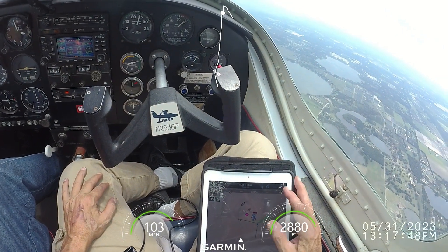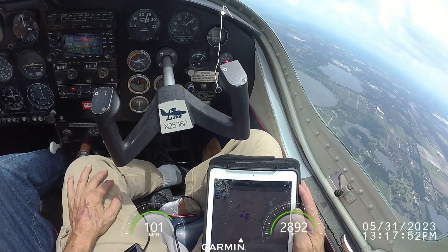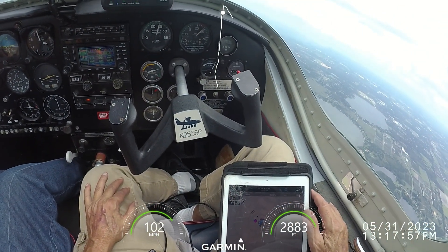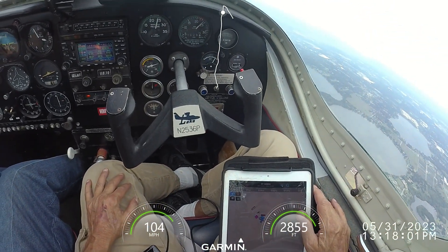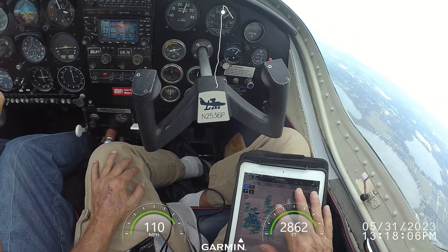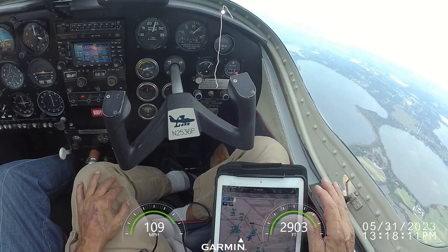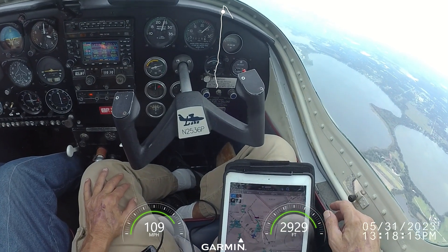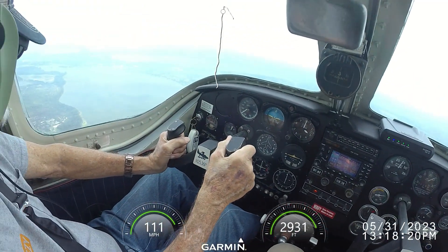Apopka traffic, Archer 788, departing runway 15 to the west, Apopka. Good luck, soldier. Good luck, soldier.